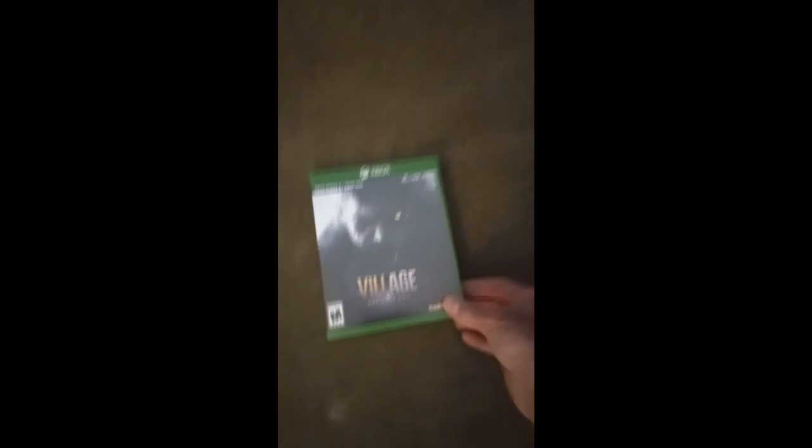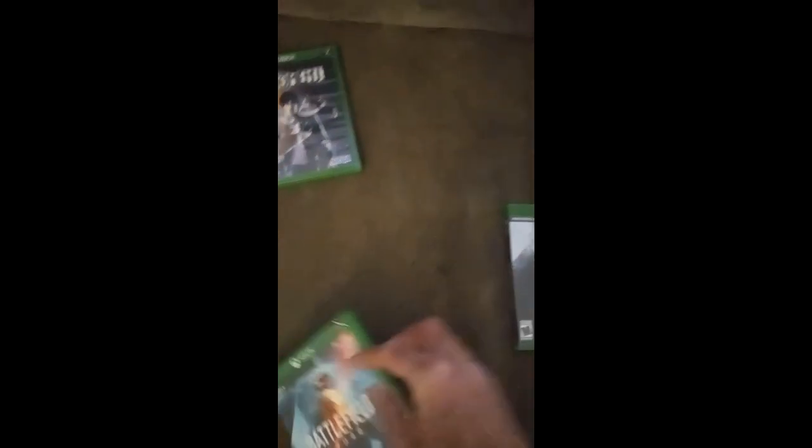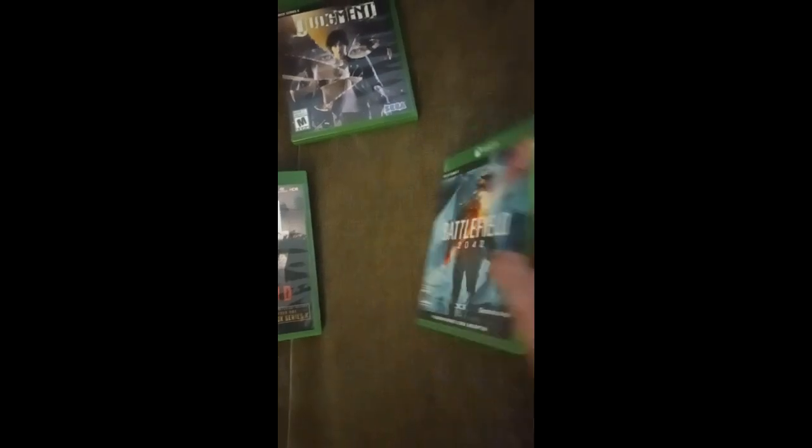I hooked the console up to the TV and set it up because the seller had wiped it, which you should do before you sell it. I paid $400 for all of this — the console, the stand, the four games, the two controllers, batteries, and the rechargeable. I think it's a heck of a deal.